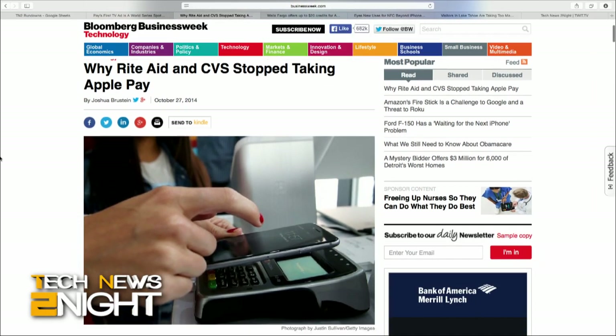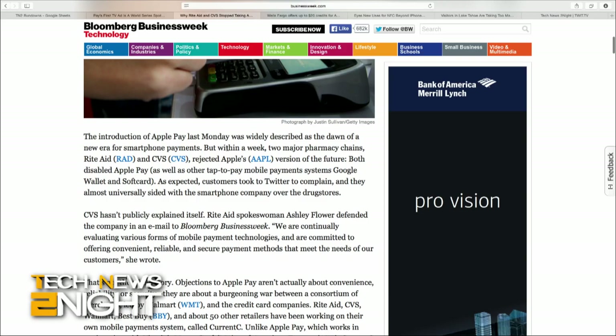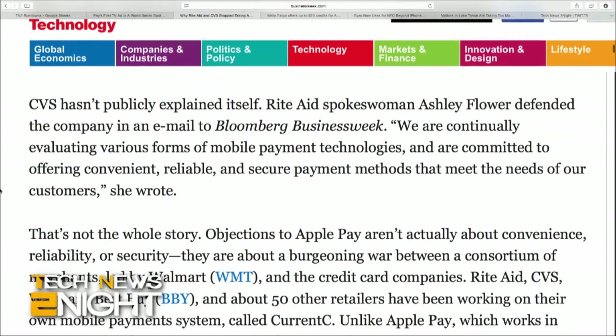From over here in Australia, it seems weird that certain companies could even block something like this — we have such a uniform architecture for how these payments work. CVS and Rite Aid are part of a group of companies, along with Walmart, who are trying to get their own payment system going called CurrentC, which is part of their group called the Merchant Customer Exchange. Their system uses QR codes and requires a lot of personal information to sign up. It sounds like if their system had happened six years ago it would have been amazing, but it didn't. So now we've crossed a threshold where Apple Pay is working so well that they've decided they want to turn off their NFC.